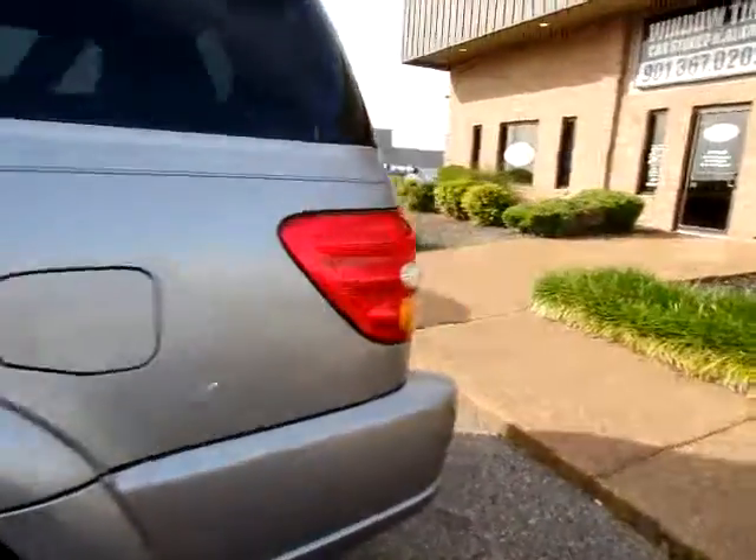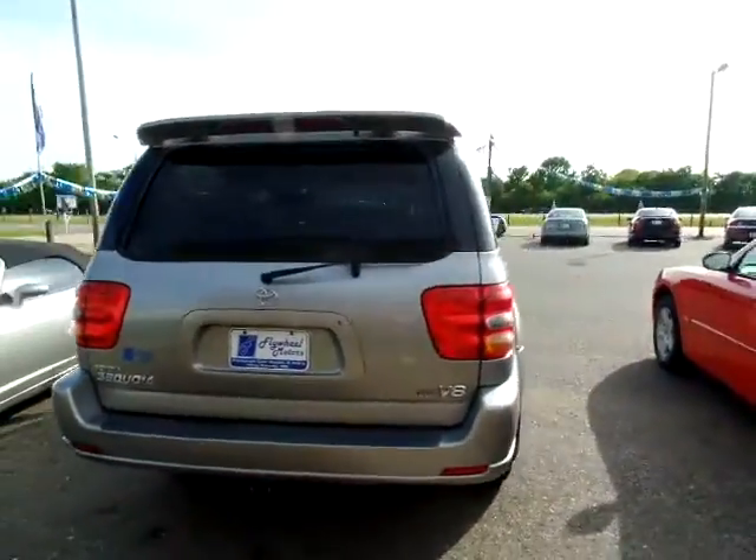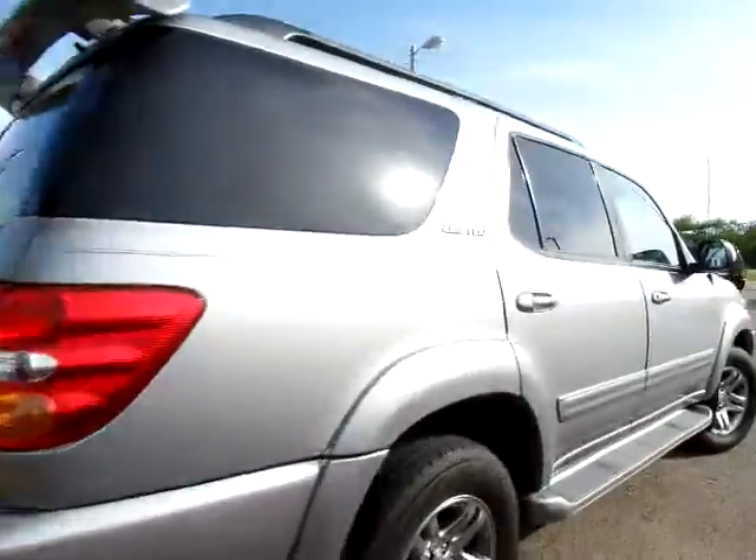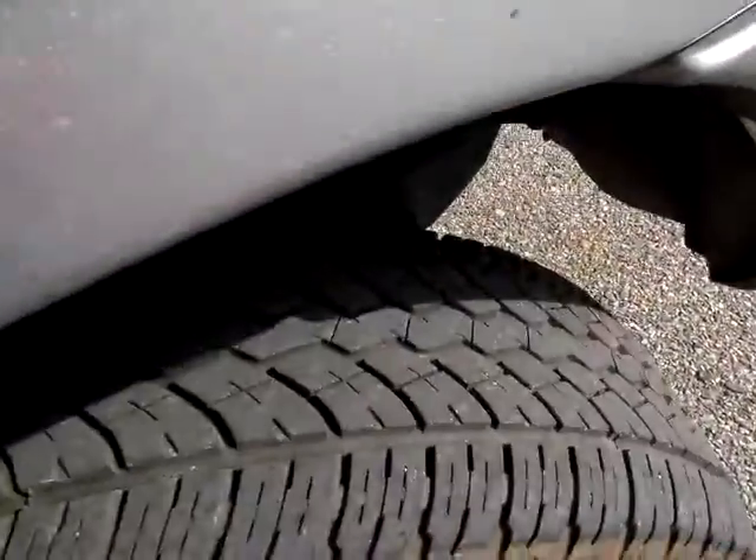Give you a quick tour of the outside. Nice looking SUV. Give you a peek at the tire tread — nice and deep.